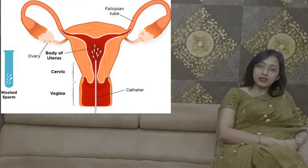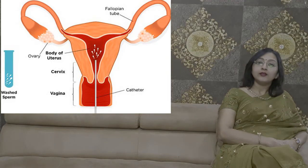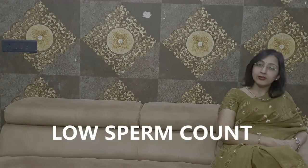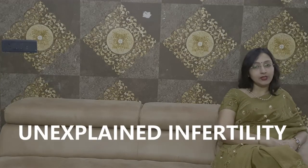The indications of IUI are: it is done in couples where the sperm count is on the lower side, or the sperm quality and sperm motility are on the lesser side. We also do this procedure in cases of unexplained infertility.